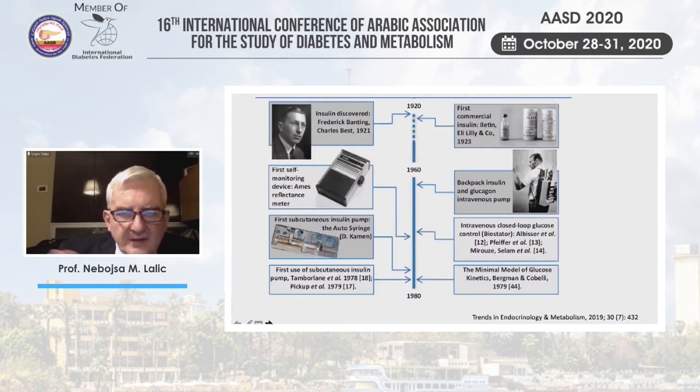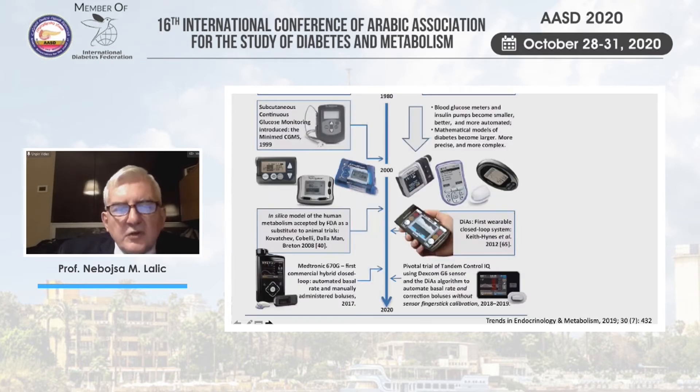Starting from the beginning — these historical slides show that it took about 50 to 60 years from the discovery of insulin to realize how important glucose monitoring is. The first self-monitoring device was introduced in the 1970s. Those devices were big and impractical, but we saw rapid development, and by the year 2000 one of the first subcontinuous glucose monitoring systems was introduced.